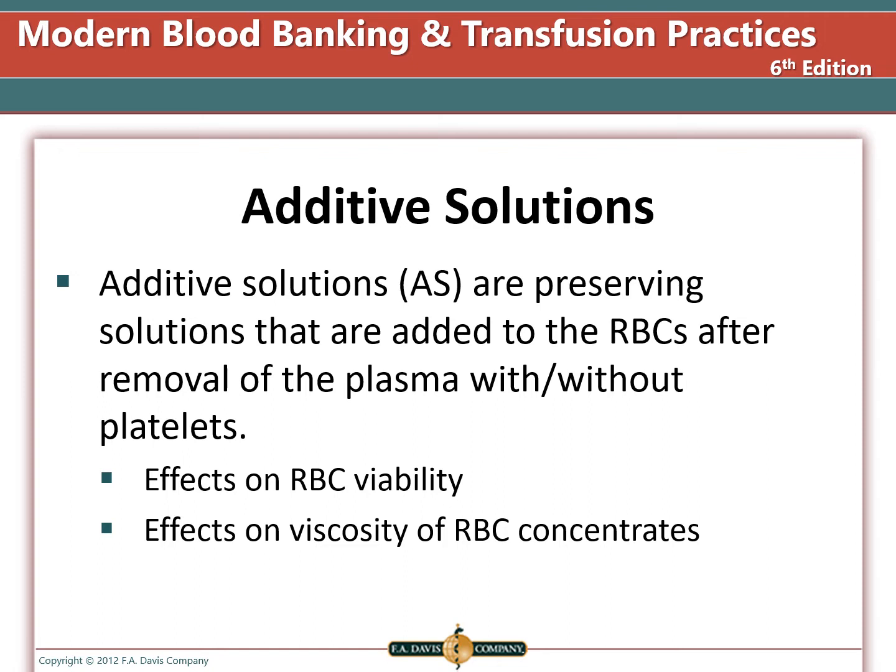Whole blood is initially collected with a preservative such as CPD, but a good portion will be lost when the plasma is removed from the packed red blood cells. After plasma is removed, an additive solution is added to the red blood cells, which changes the expiration from 21 days to 42 days. The red cells are viable for a longer period of time and the unit is less viscous because of the added solution.